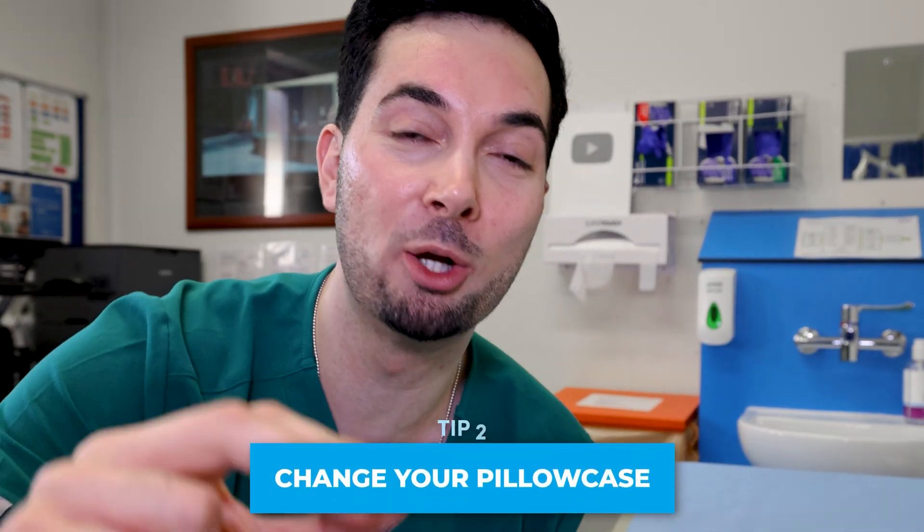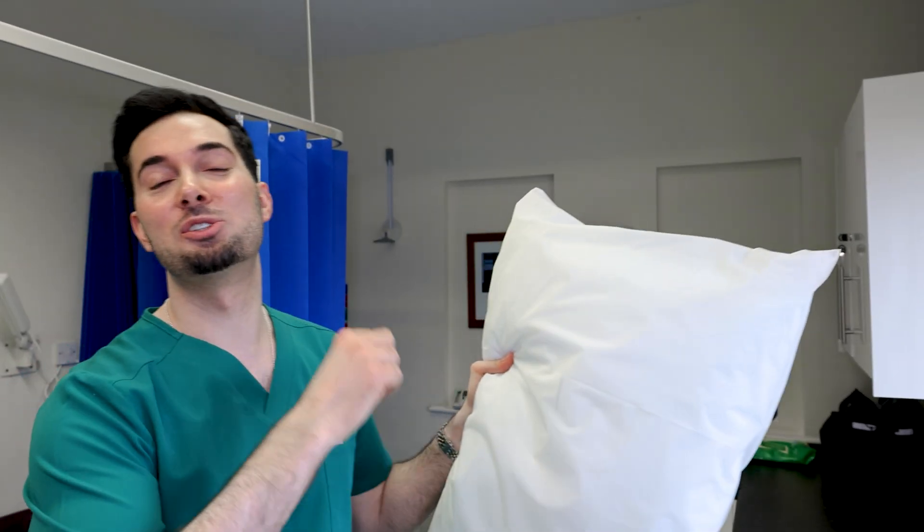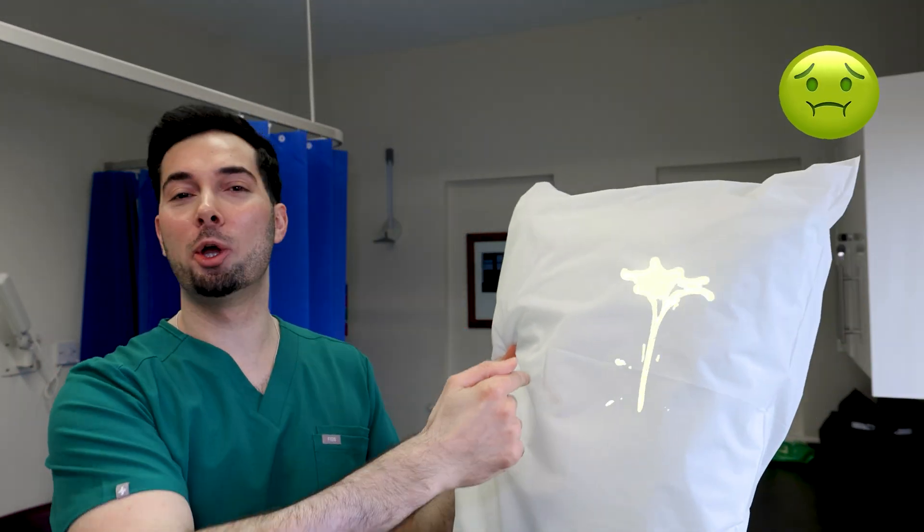Moving straight into tip number two: change your pillowcase. This might be one you've never heard of, but your pillowcase could be the culprit for your pimples or acne. All those dead skin cells, oils, and bacteria can build up on your pillowcase and make your acne worse. Every day or every two days, change it with a fresh one, and at the end of the week wash them all on a hot wash.